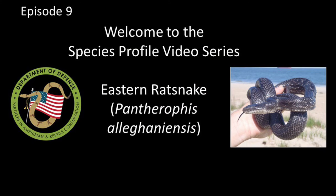Welcome to Episode 9 of the DoD Park Species Profile Video Series. This episode is all about the Eastern Rat Snake.